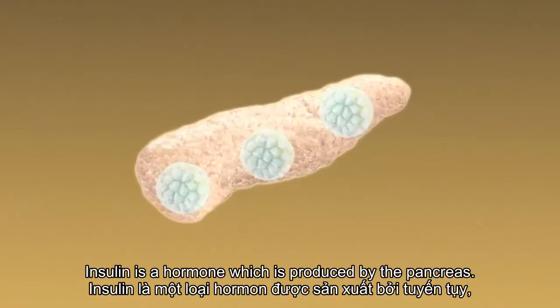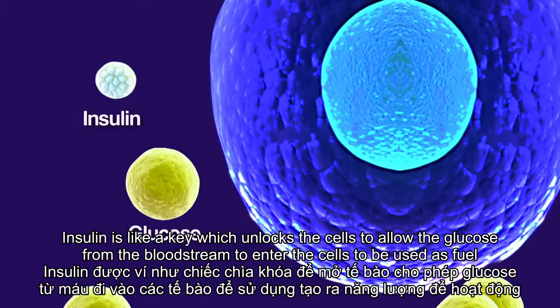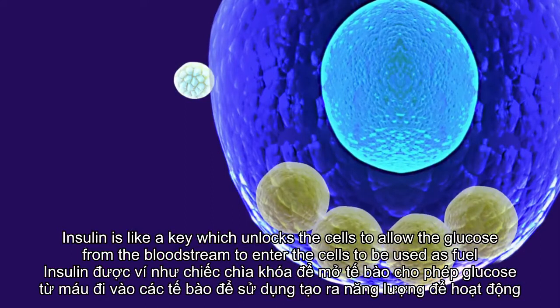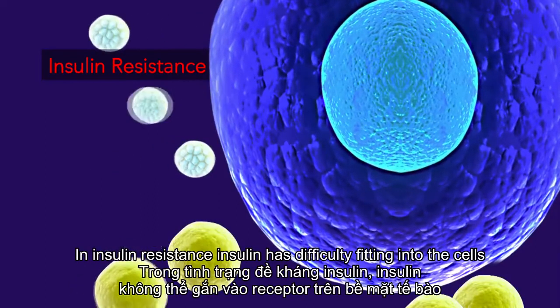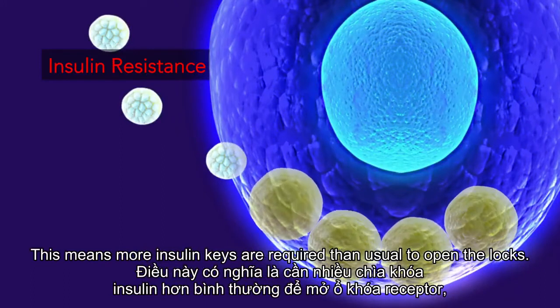Insulin is a hormone which is produced by the pancreas. Insulin is like a key, which unlocks the cells to allow the glucose from the bloodstream to enter the cells to be used as fuel. In insulin resistance, insulin has difficulty fitting into the cells. This means more insulin keys are required than usual to open the locks.